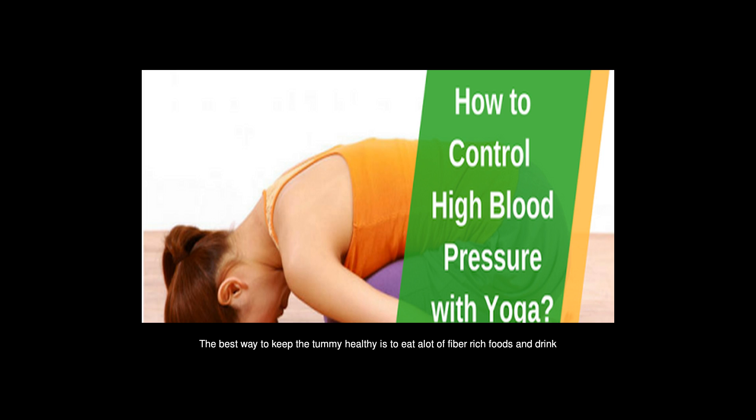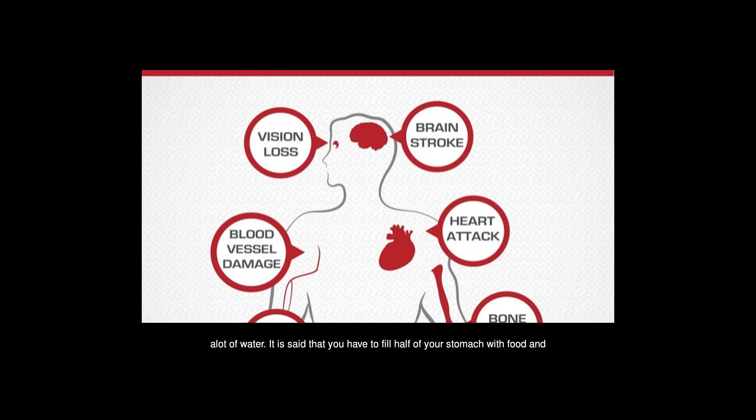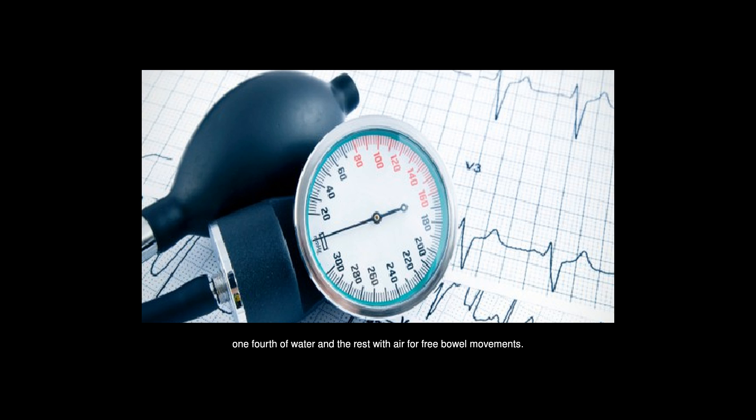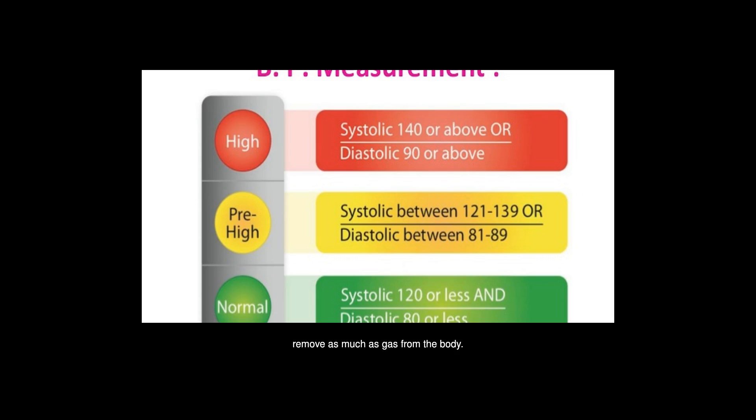The best way to keep the tummy healthy is to eat a lot of fiber-rich foods and drink plenty of water. It is said that you should fill half your stomach with food, one-fourth with water, and leave the rest for free bowel movements. To maintain a flat stomach, make sure you excrete every day and remove as much gas from the body as possible.